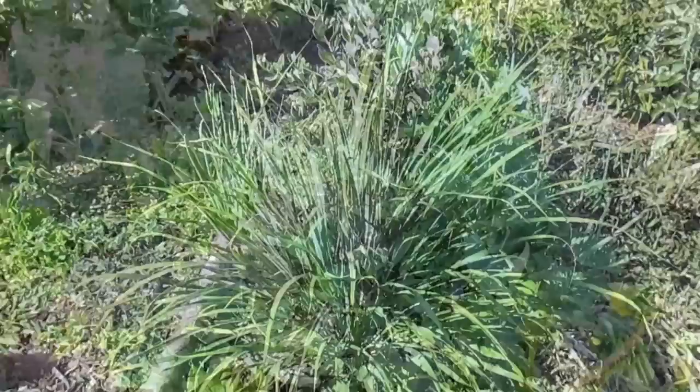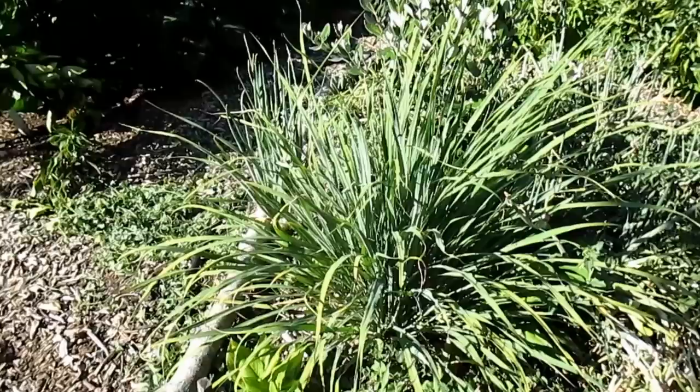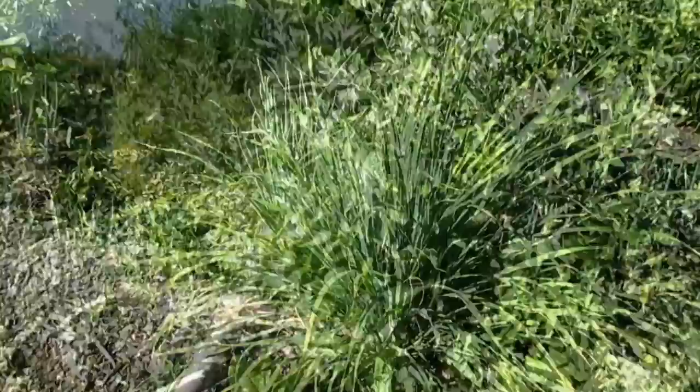I've got three lemongrass plants now growing in the garden. They were all grown from stalks I picked up at the Asian market in the produce section, and as you can see they've grown up quite a bit in the last couple of weeks with all this heat. I've yet to actually pull the harvest and utilize this plant, but it's most commonly used in soups and teas, and I look forward to giving that a try.